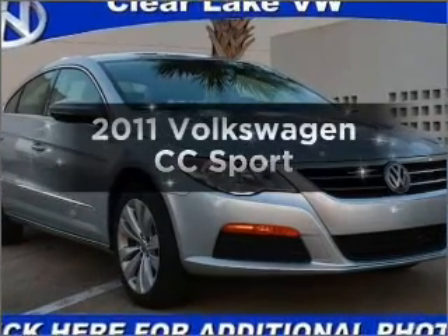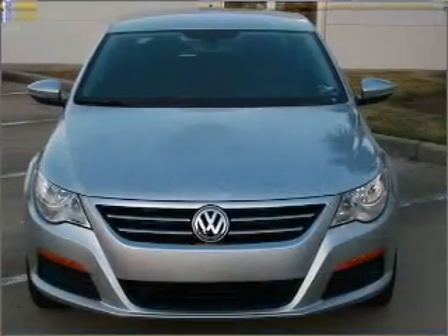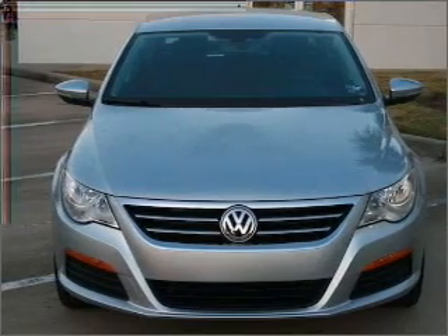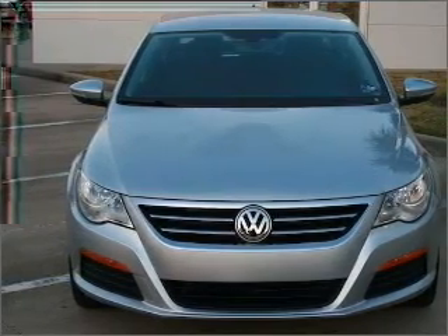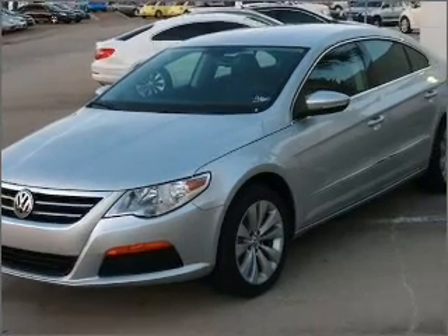Introducing the 2011 Volkswagen CC. If you're looking for a first-rate auto, this one could be yours today. With an efficient four-cylinder engine connected to a smooth-shifting six-speed automatic transmission, premium wheels lend a distinctive appearance.